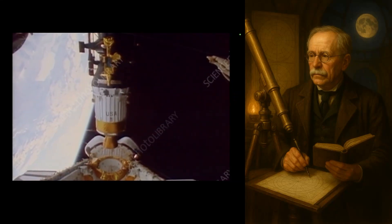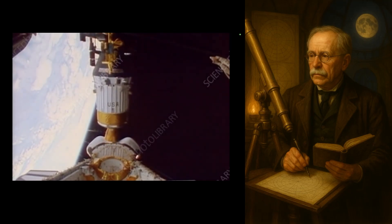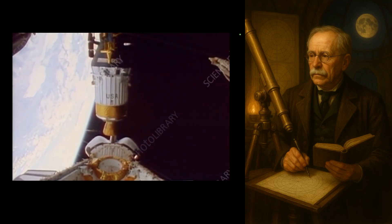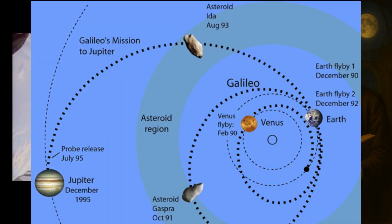In October of 1989, the Galileo space probe launched from the space shuttle Atlantis into low-Earth orbit. It then fired its rockets and took a rather interesting route to get to Jupiter. As you can see, it left Earth orbit and did a flyby of Venus, and then came past Earth one more time before heading out to Jupiter. The purpose of this was to do what's called a gravity assist and increase the velocity of the spacecraft.